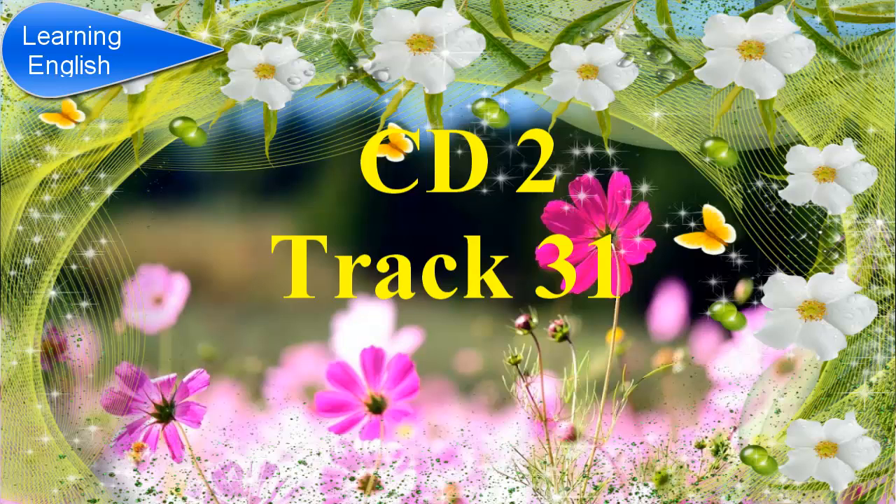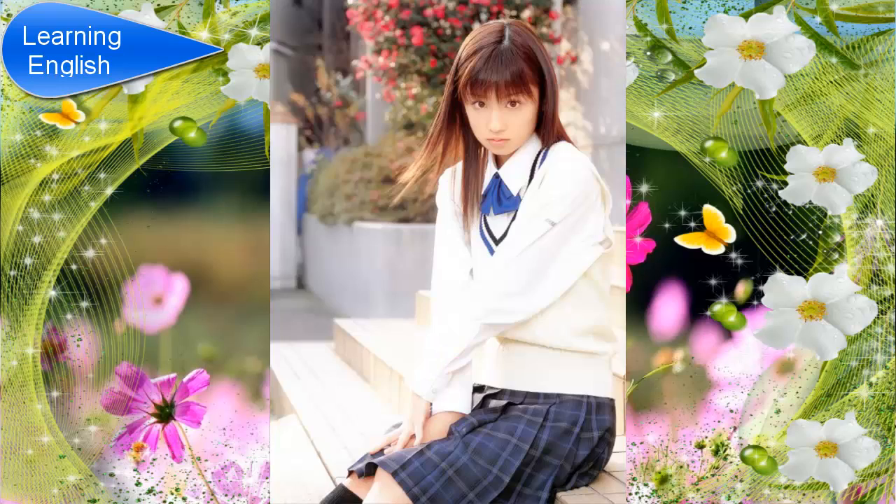Good morning. Shall we start by looking at the topic of your project? So, what have you decided to research? We thought we'd compare festivals in different countries and see if any of them are similar, like the carnival celebrations in South America and the water festival in Thailand. What exactly are you planning to study? The origins of the festivals? The types of celebration? We were planning to look at the origins of the festivals and the time of year they're celebrated.